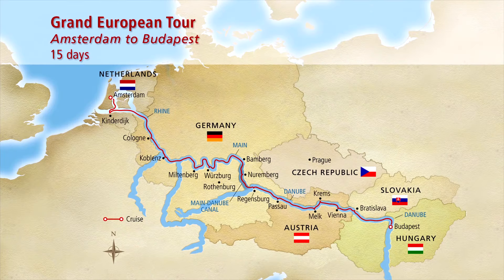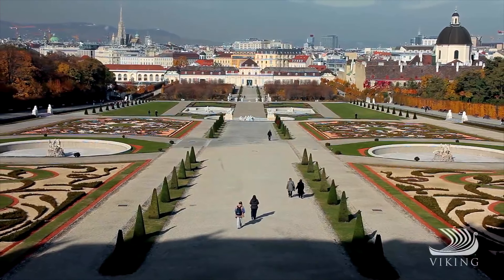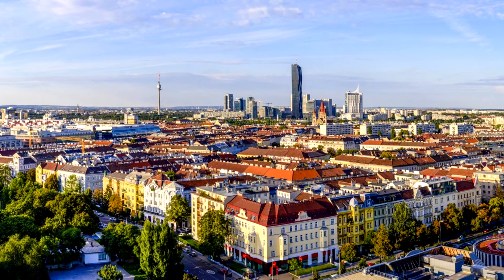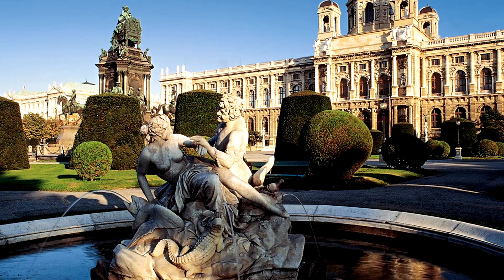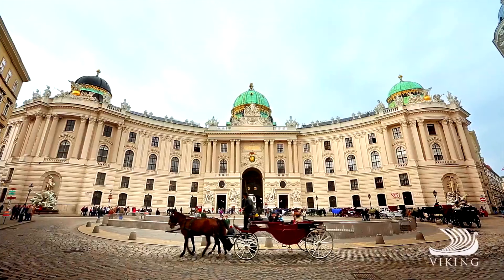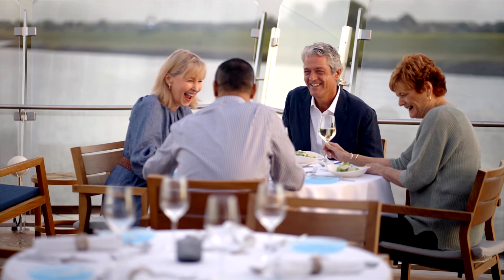Now we head to the fabulous city of Vienna, Austria's capital and Europe's center of classical music, where Strauss and Mozart composed many of their finest pieces. Your included tour rides along the Ringstrasse — the grand boulevard that replaced the old city walls — lined with stunning baroque architecture. You'll see the world-famous opera house, St. Stephen's Cathedral, and Hofburg Palace. After the tour, return to the ship for lunch, or continue exploring on your own.